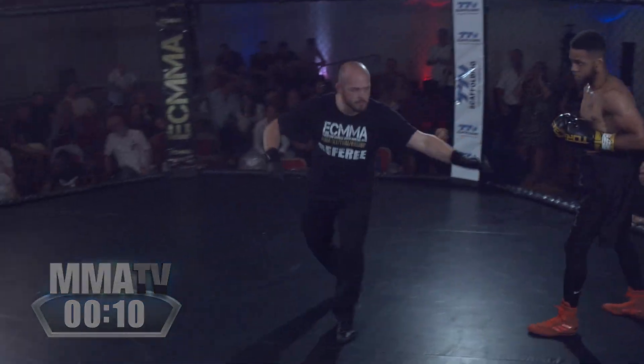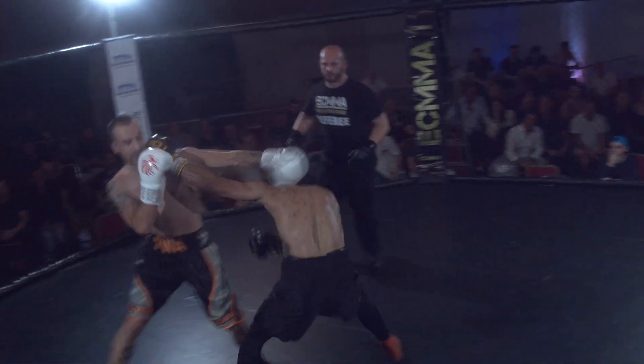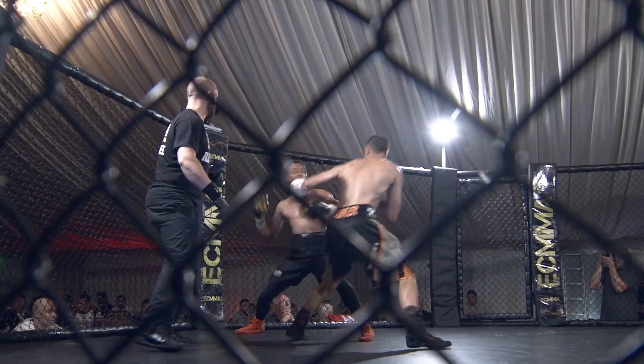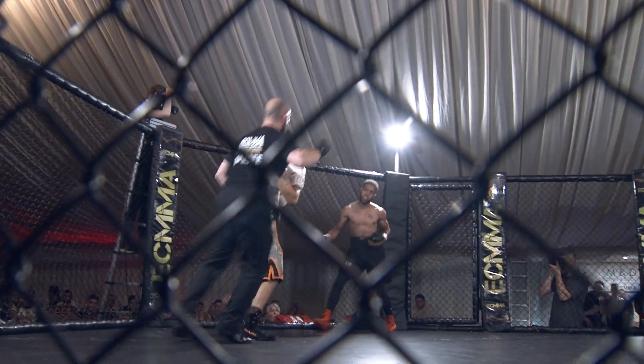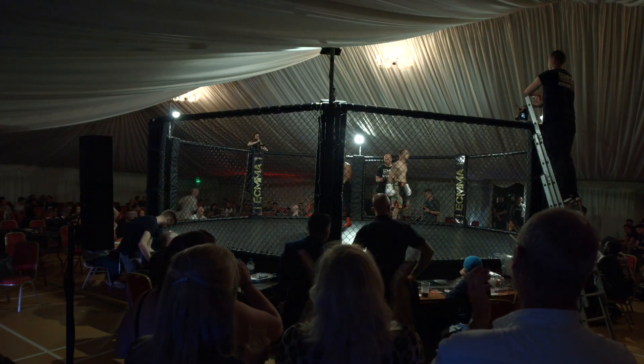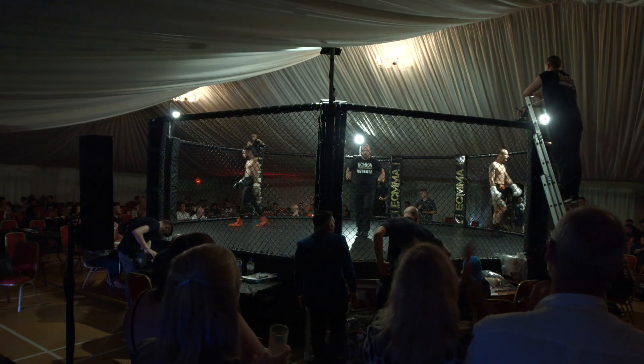Therefore, we ask him to step forward and show he's ready to fight, and off they go again. Tusker's got to be headhunting now — or body hunting in this case. Taylor with a flush right hand to the chin. This is starting to hot up all of a sudden. And that is the end of the first round. What an interesting round.